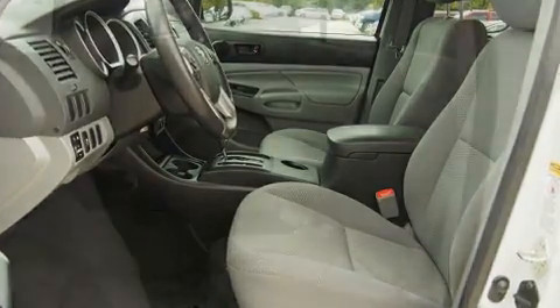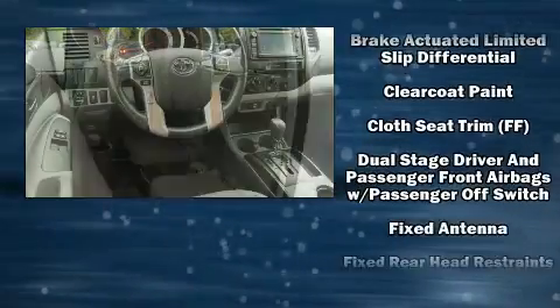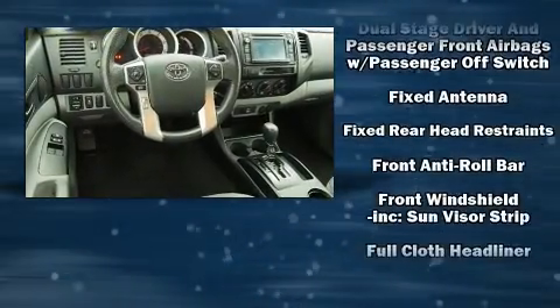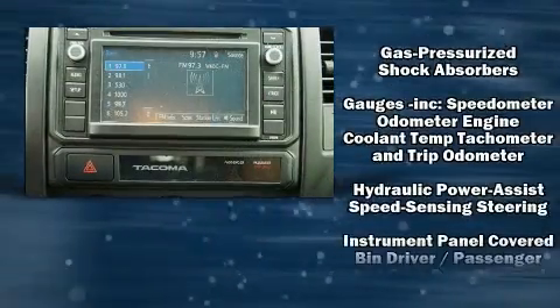Passengers are protected by various safety and security features including head curtain airbags, front side impact airbags, traction control, brake assist, anti-whiplash front head restraints, and ABS brakes.